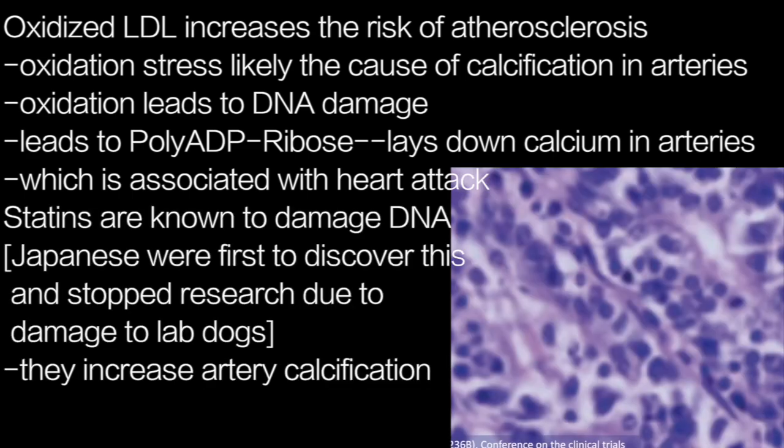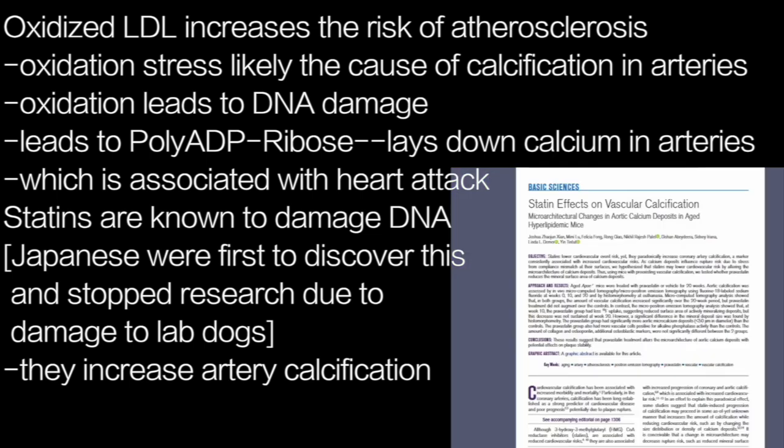Interestingly, statins are also known to damage DNA — a fact apparent to the Japanese scientists who stopped researching the mycotoxin which eventually became the first statin, because of the increased rate of cancer in dogs — which makes it unsurprising that statins also significantly increase coronary artery calcification.